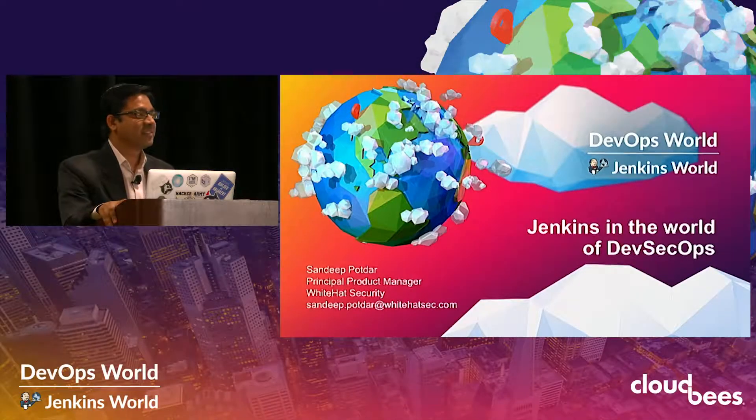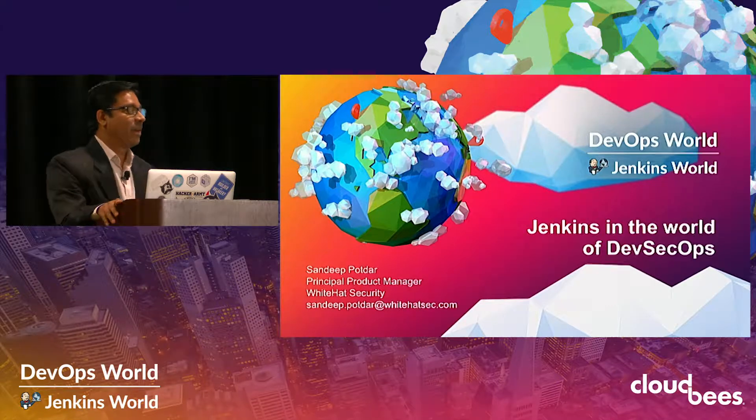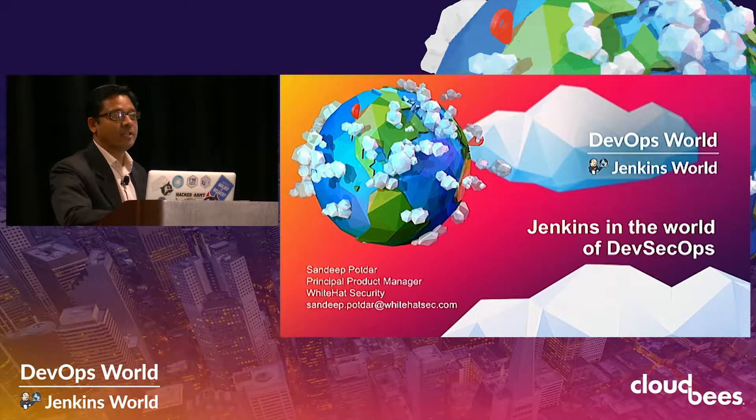Good afternoon, everyone. Thanks for attending this lightning talk. I'm just going to piggyback on what Maish was talking about — the need for security to be inserted into DevOps, the latest buzzword being called DevSecOps. And what role does Jenkins play in today's DevSecOps?